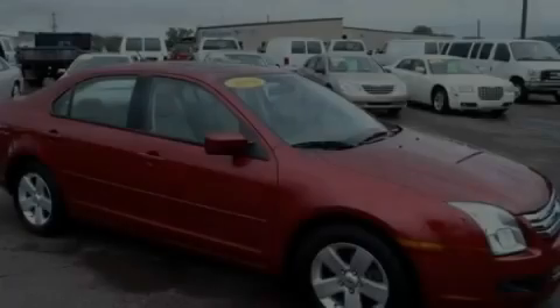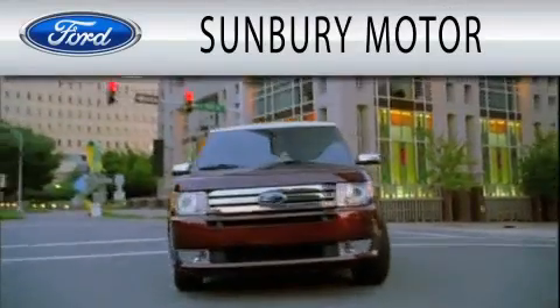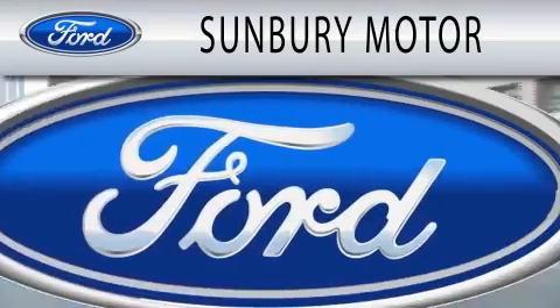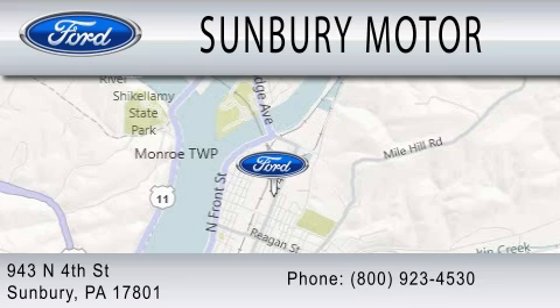Please call today to reserve this vehicle for a test drive. Sunbury Motor Company is dedicated to doing everything possible to ensure that the experience you have selecting your next vehicle is as pleasant as possible. We are located at 943 North 4th Street in Sunbury.